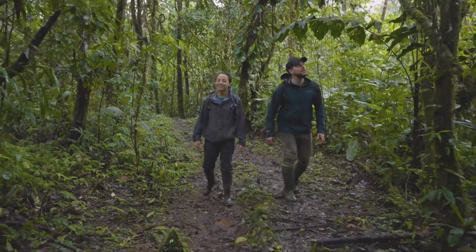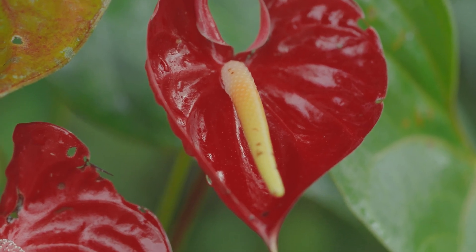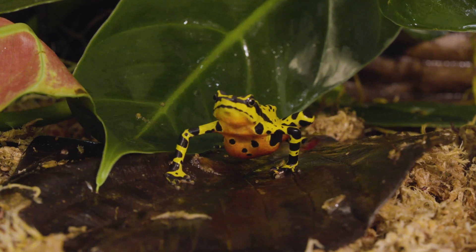Wow. This place is unbelievable. Welcome to the Ellison. So, Lina, what signs are we looking for to try to spot one of these rare amphibians?